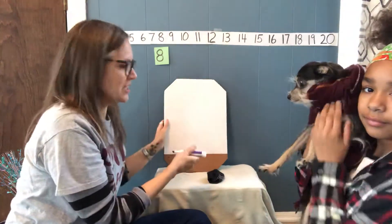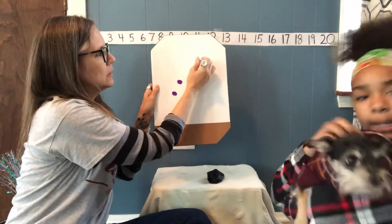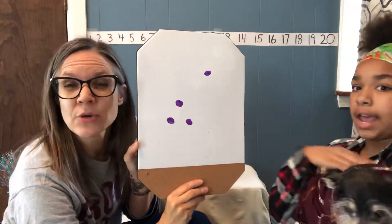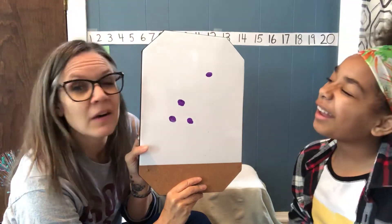Looks like a Jedi. Ready? Here's my number. What's my secret number now? What do you think, India? Four.